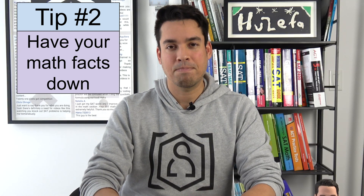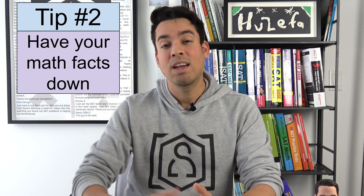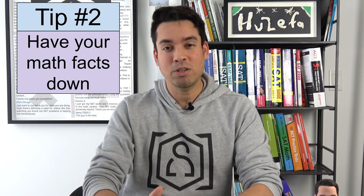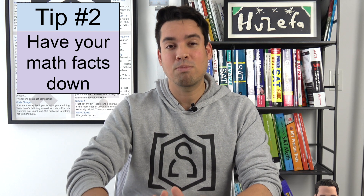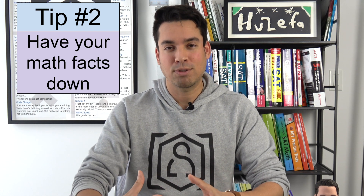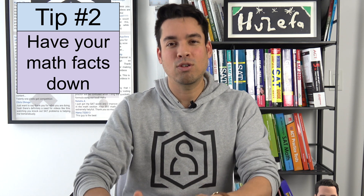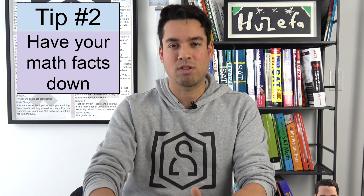Even if you have a calculator on a math test, it is important to have a sound understanding of your math facts because if you mistype something and your number sense is off, you're not gonna be able to catch that mistake. When your multiplication facts and your math fluency is down, you are going to be much more aware of little mishaps that might occur arithmetically.